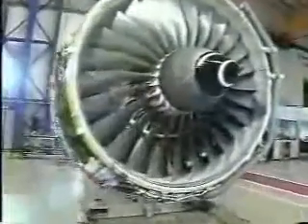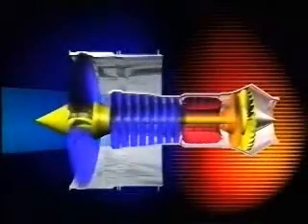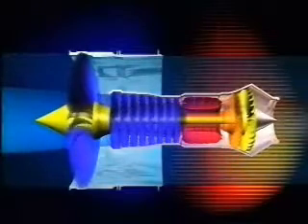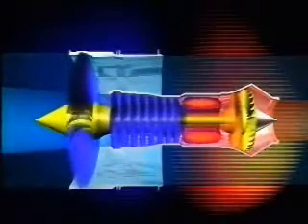Much of the latest development, however, has been done on the turbofan. Here, only some of the air is fed through all the compressors, the combustor, and the turbines. The rest is partially compressed and is bypassed around the hot core of the engine. This cuts down the engine noise as it reduces the overall speed of the exhaust jet stream. It also makes the engine very economical, since it's aerodynamically more efficient to have a lot of air moving relatively slowly rather than a little air moving relatively quickly.